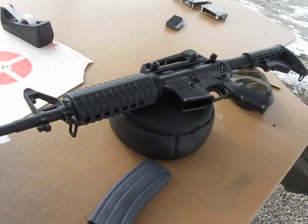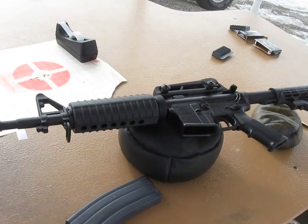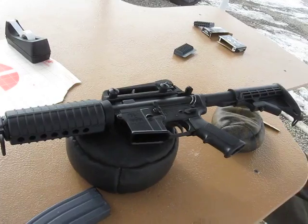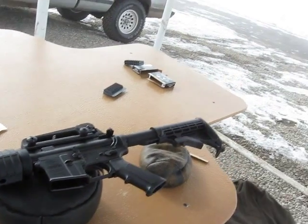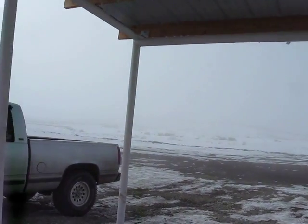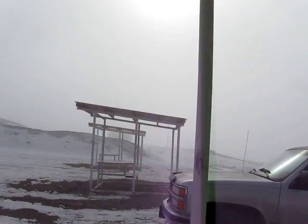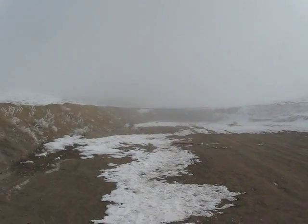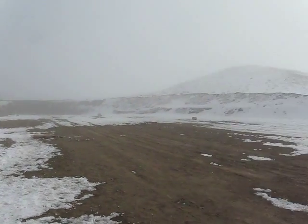How you guys doing today? This is the Ogre from MattOgre.com and WeTheArmed.com. I'm out here at the Buckskin Hills Range on a beautiful, cold, frigid, frosty day — cold as a witch's tit — out at my hundred-yard range with the Charles Daily Defense AR-15, the CDD-15 in the import configuration. Let's go over some of the features.